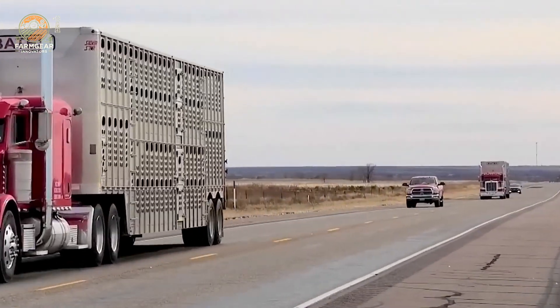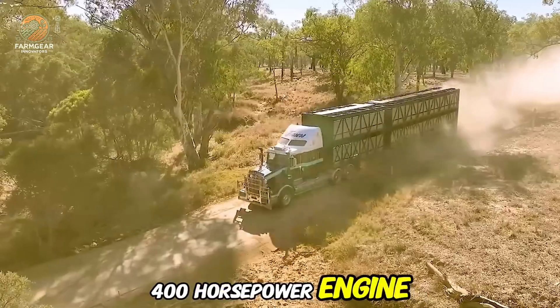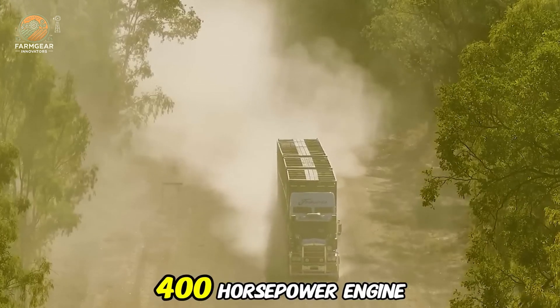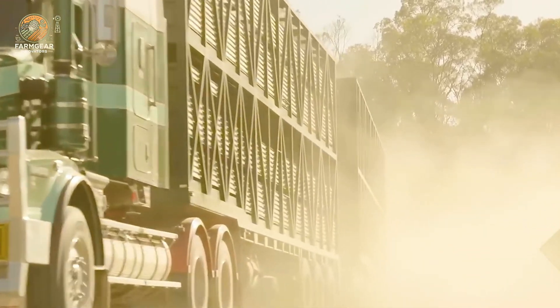And let's not forget the Big Bend trailer, towed by a truck with a 400-horsepower engine, weighing 39,683.2 pounds. It's currently being loaded with bucking bulls. With its power and durability, this truck ensures a smooth and efficient journey for the herd.